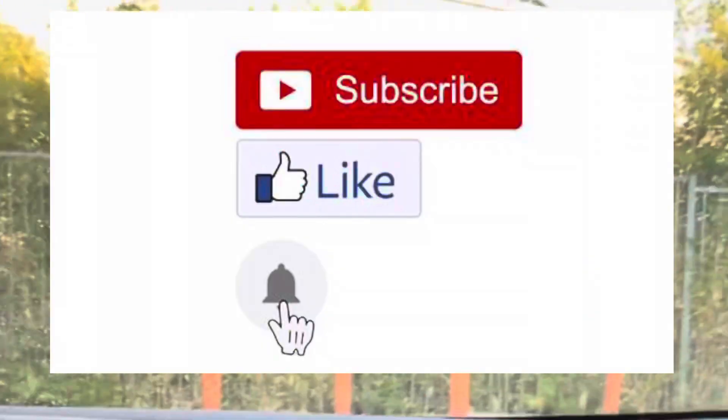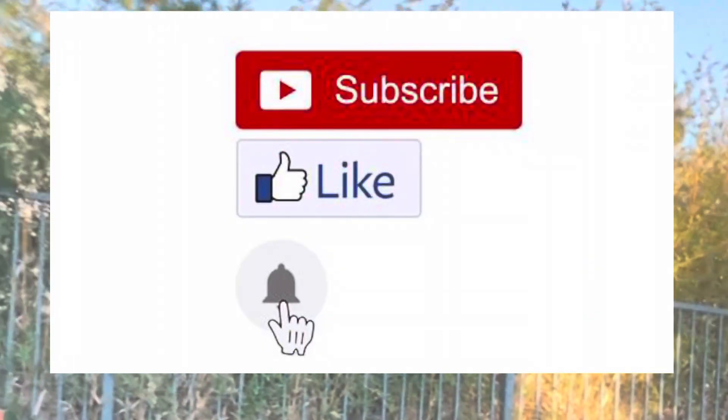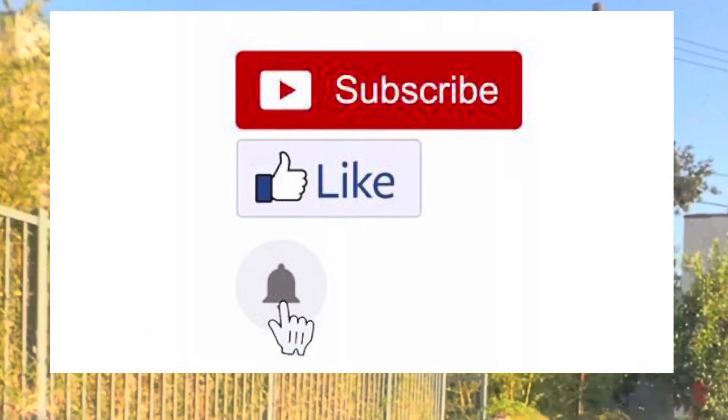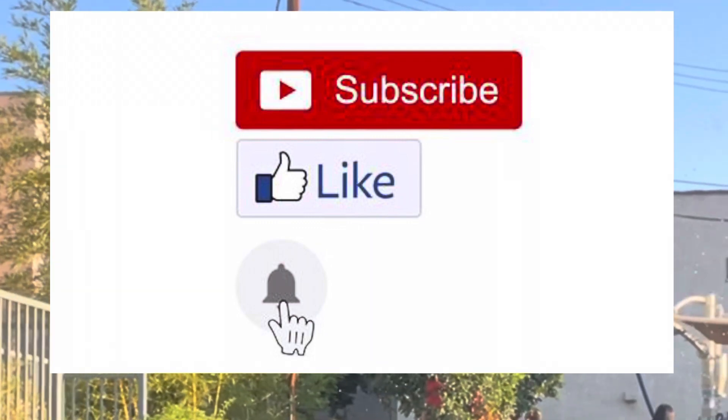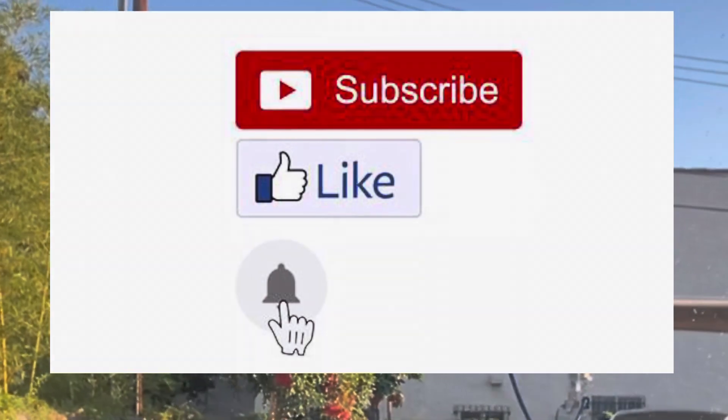Wow, alright guys, well that is all for today. I hope you guys enjoyed this video at the Fast 5 Express Car Wash in Pasadena. Make sure to like and subscribe for more Fast 5 car wash videos. Bye!